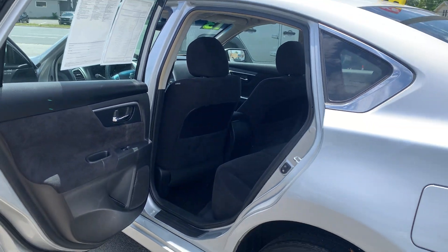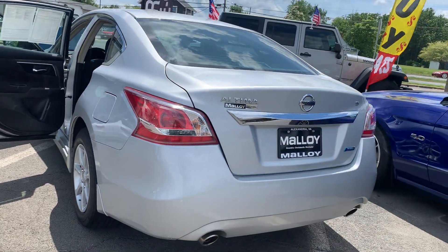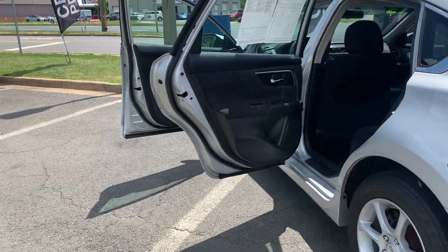It's equipped with an anti-theft alarm system and brake assist. Please come on down to Malloy Ford here in Alexandria, Virginia and make it Malloy.